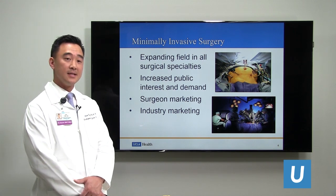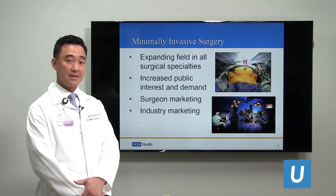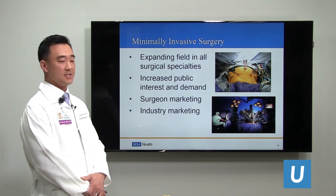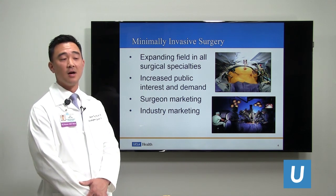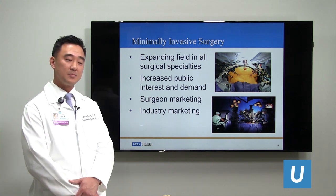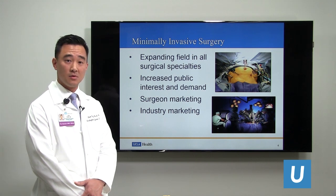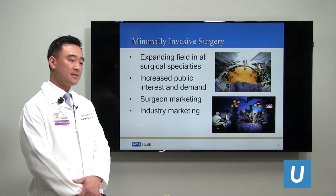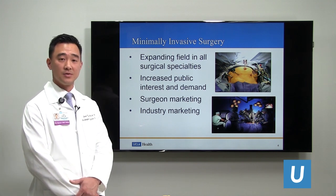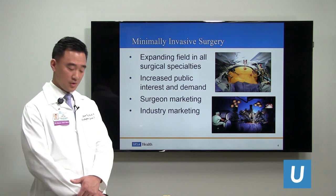Minimally invasive spine surgery is a small subset of minimally invasive surgery, which is expanding rapidly in all surgical specialties, including general surgery, urology, and orthopedic surgery. There's increased public interest and demand because patients would like to have surgeries that are less painful with smaller incisions, and there's a heavy amount of marketing from surgeons as well as from industry creating products to allow minimally invasive surgery to occur.